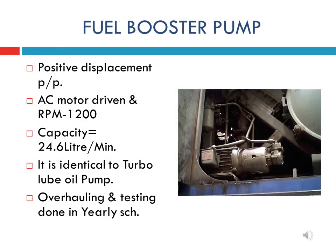The fuel booster pump of HHP locomotive is a gear-type positive displacement pump driven by an electrical AC motor. The AC motor gets power from the loco battery during system priming, and after starting of the engine, it gets power from the auxiliary generator. The discharge capacity of the pump is 24.6 litres per minute, and it is located near the front end of the main engine on the right side.